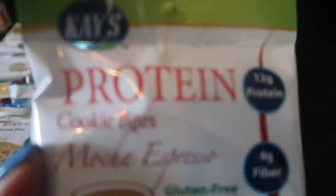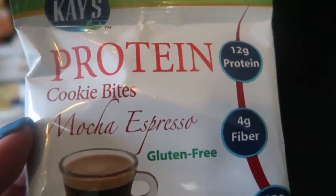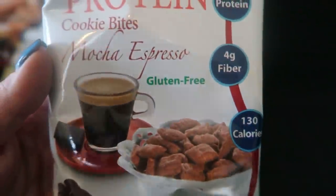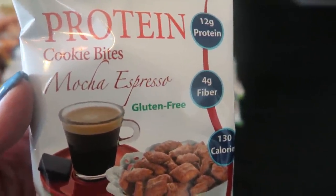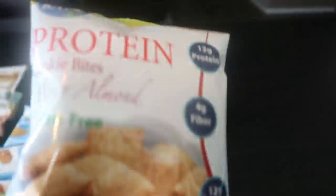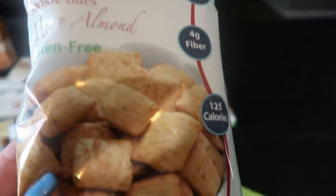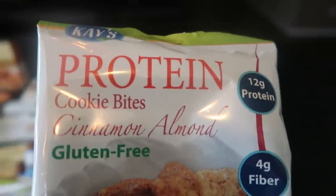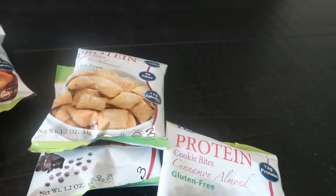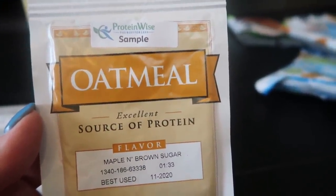I'm so excited about these — K's protein cookie bites. Mocha espresso flavor, 12 grams of protein, three smart points for a 1.2 ounce bag of cookies. Mocha espresso sounds amazing. Also in the cookie bites we have honey almond at three smart points and cinnamon almond also at three smart points. A bag of cookies for three smart points, you guys!